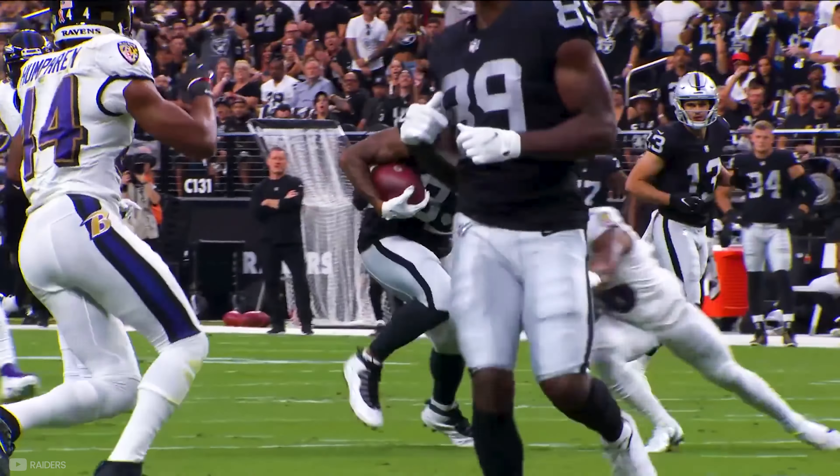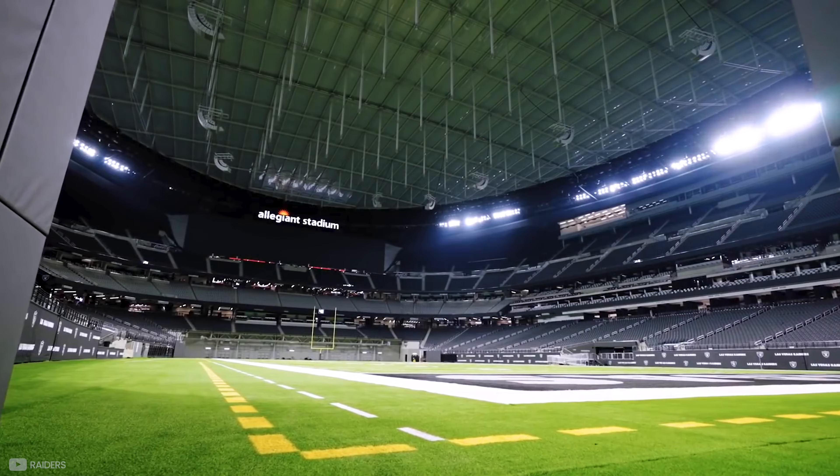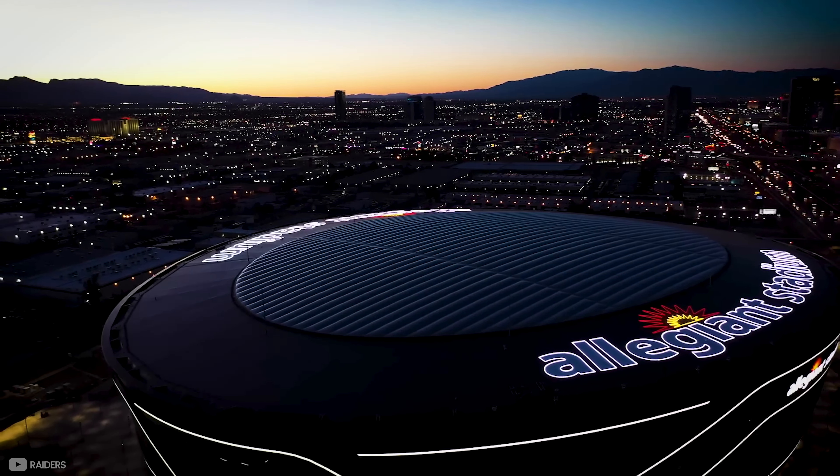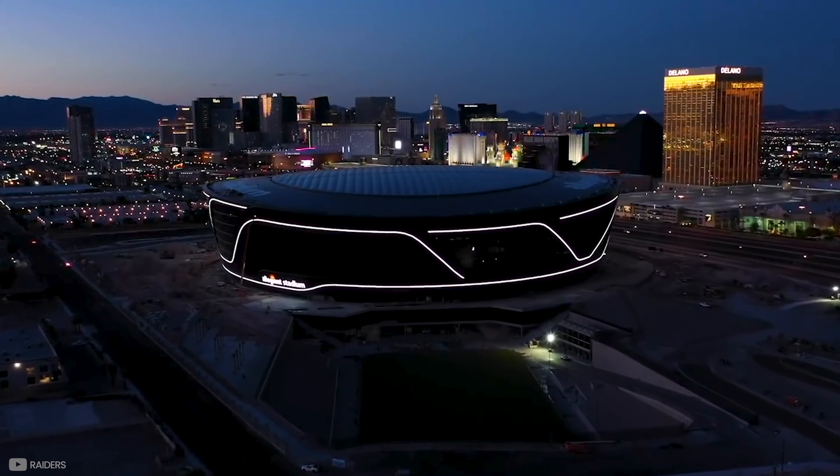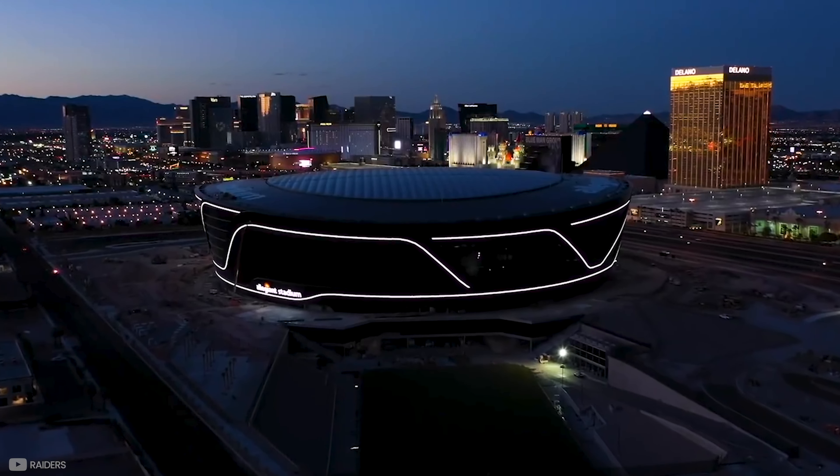The Las Vegas Raiders were born, but to start playing in Vegas they needed their stadium to be built, and the construction process was insane. But before we get to that, we need to talk about its breathtaking design.